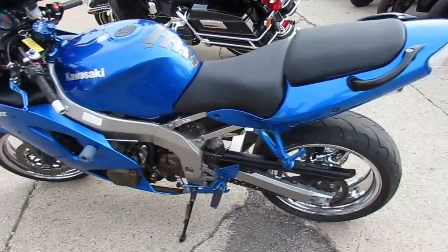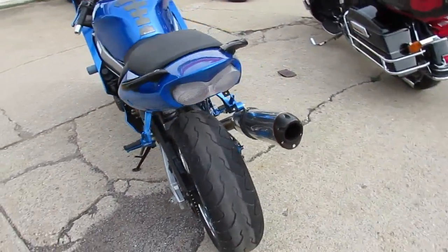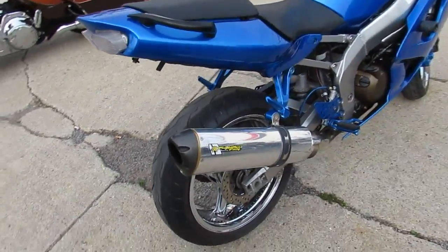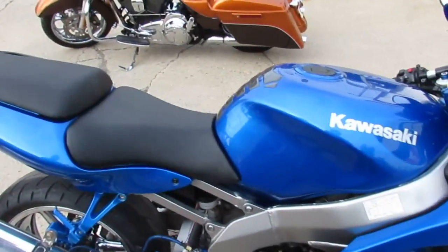The one we're doing a video on is a 2008 Kawasaki Ninja ZZR600. This bike only has 7,292 miles, and this Ninja has it all — it's got the chrome rims, CRG levers, and tons of LED lights.